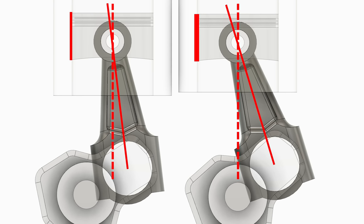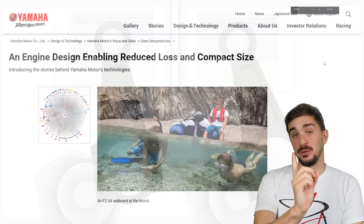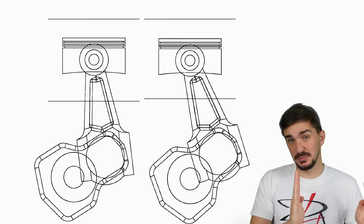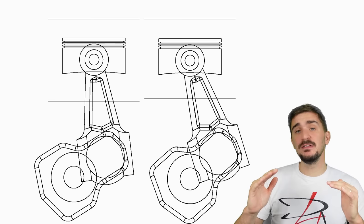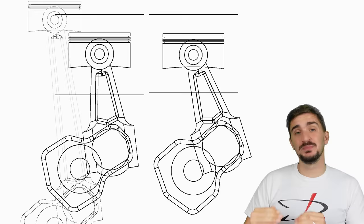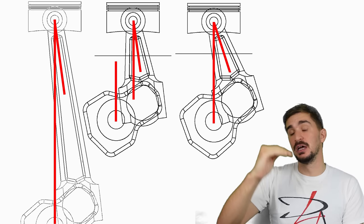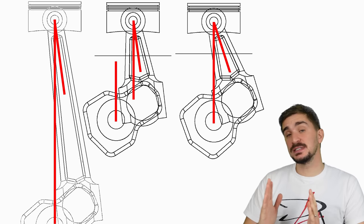Reduced friction means less energy is wasted and more is available as usable power. Yamaha claimed on their website that an offset cylinder engine is more compact. Our example engines are roughly the same size — the offset engine is actually a bit wider. But to reduce friction in a zero-offset engine, you'd have no choice but to increase rod length, which reduces rod angle but also makes the engine taller. So what Yamaha was saying is that the offset cylinder achieves the same friction reduction without increasing engine height.